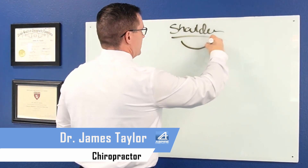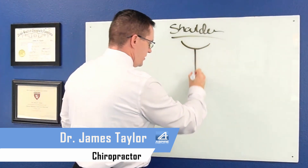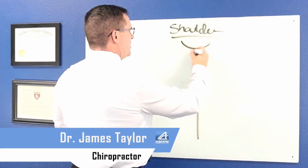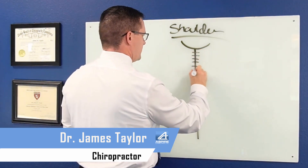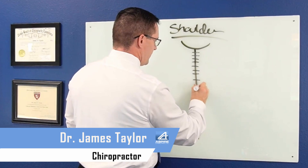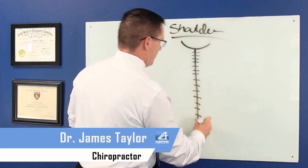The easiest way to understand that, let's cover some anatomy. Here's the base of your head, here's your spine. So we've got our vertebrae in the neck — one, two, three, four, five, six, seven. And then we've got the rest of them going down here in the mid-back, the thoracic spine.